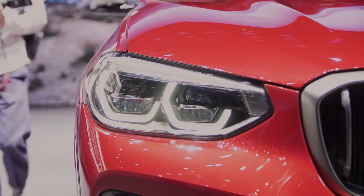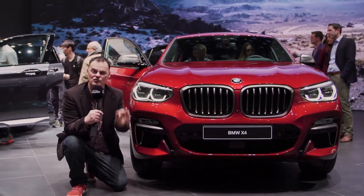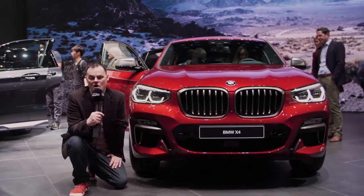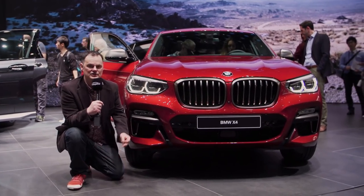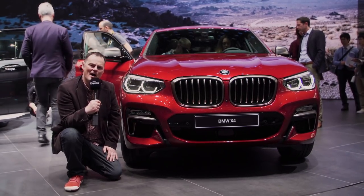Now, the X7 should drop later on this year, and we're expecting that to have a very similar looking front as well. But what's really great about this car and all of the X-Series is the way they develop the concepts going through the vehicle. Let's take a look and see what happens around at the side.